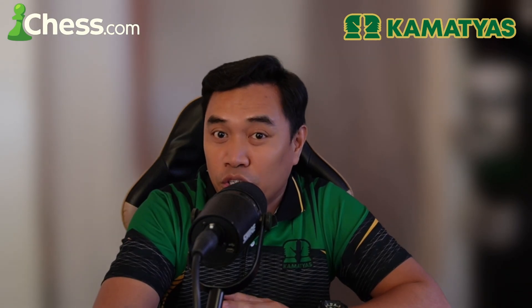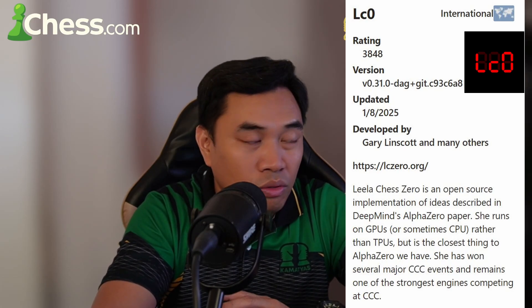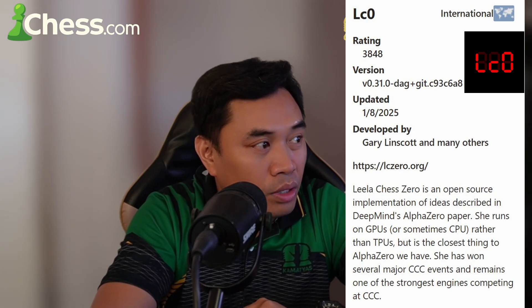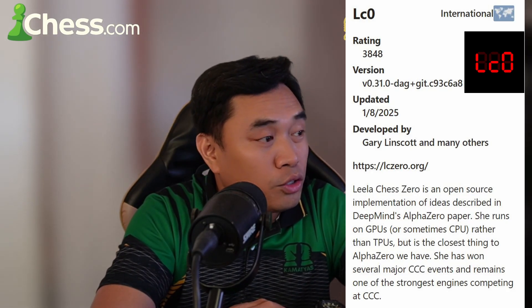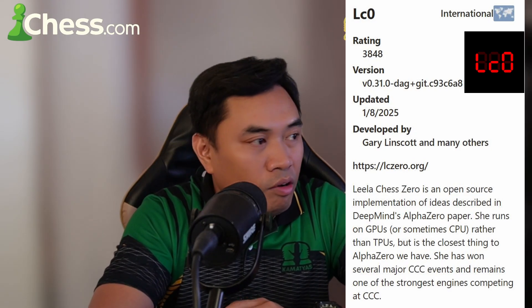Let me read the description of both giant computers. First, Leela Chess Zero — rating 3848, latest version updated January 8, 2025, developed by Gary Linscott and many others internationally. Leela Chess Zero is an open-source implementation of ideas described in DeepMind's AlphaZero paper. She runs on GPUs or sometimes CPUs rather than TPUs, but is the closest thing to AlphaZero we have. She has won several major Computer Chess Championship events and remains one of the strongest engines competing at CCC on chess.com.